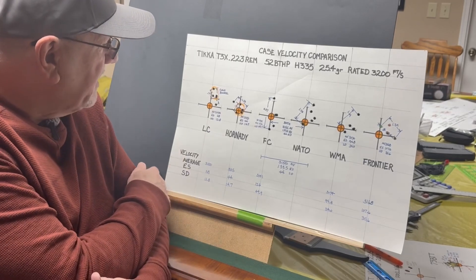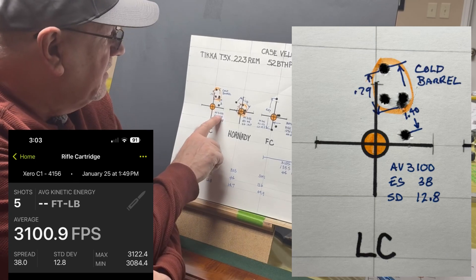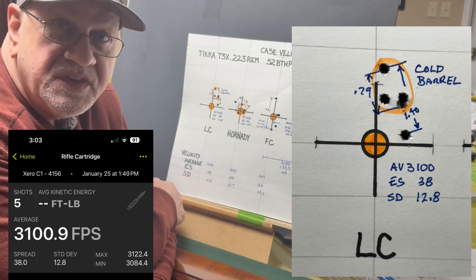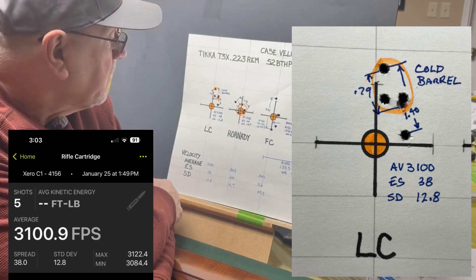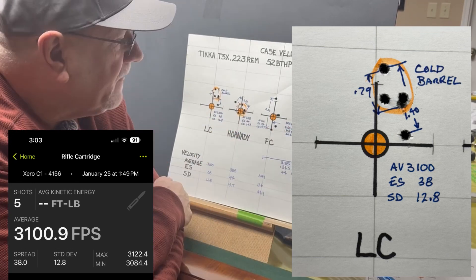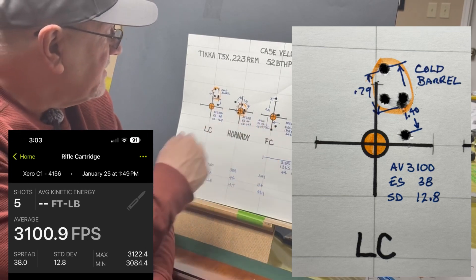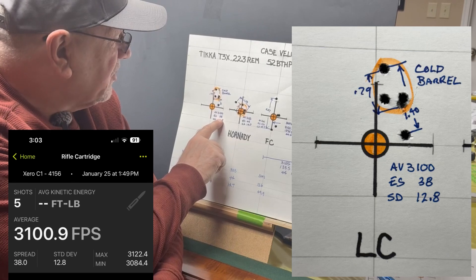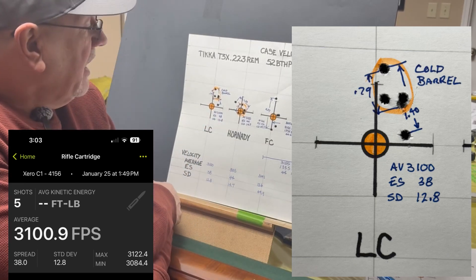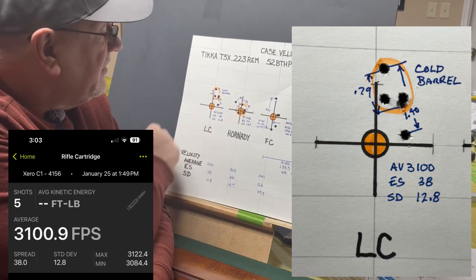First up is Lake City. This was the best performing, though it only had an average velocity of 3,100 feet per second for the five rounds — the slowest of all, but it was also the cold barrel shot. The barrel appears to speed things up as it warms. It had an extreme spread of 38 feet per second and a standard deviation of 12.8. The group size was 1.4 inches, but looking at the best four out of five, that's 0.79 inches.